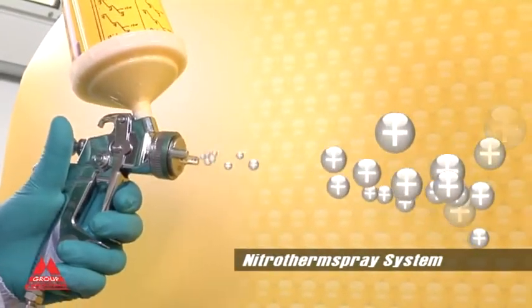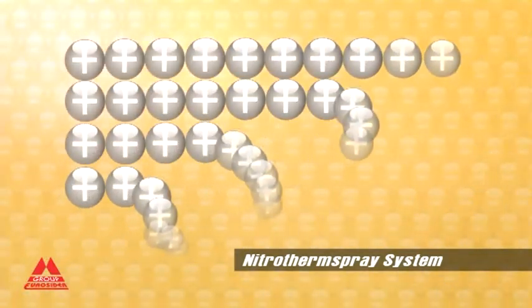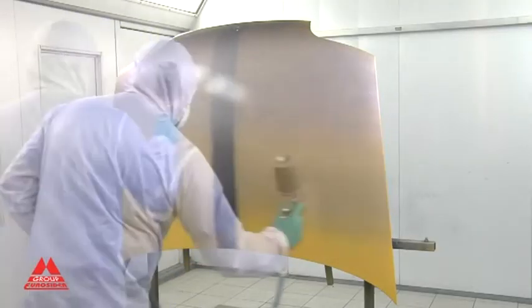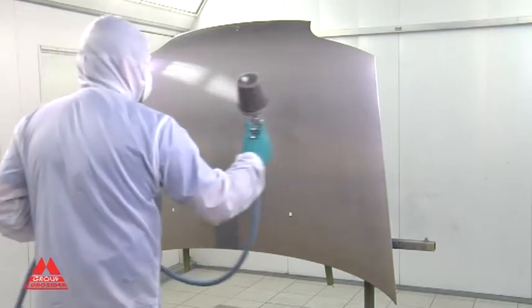The Nitrotherm Spray system, patented by Eurocida, on the other hand, allows polarization of the heated nitrogen according to requirements. The product is more strongly attached to the surface, reducing overspraying and saving time and material.